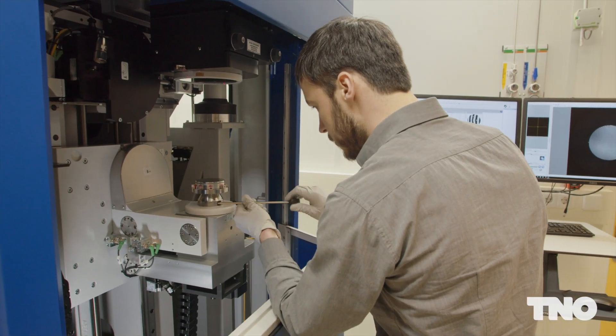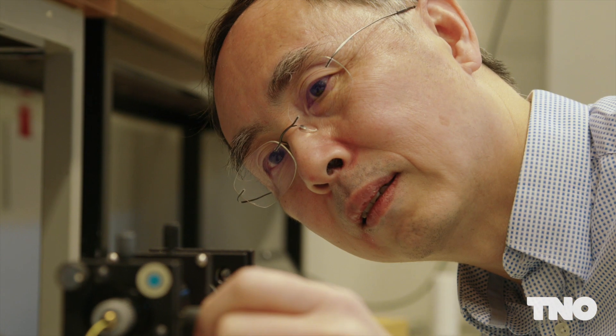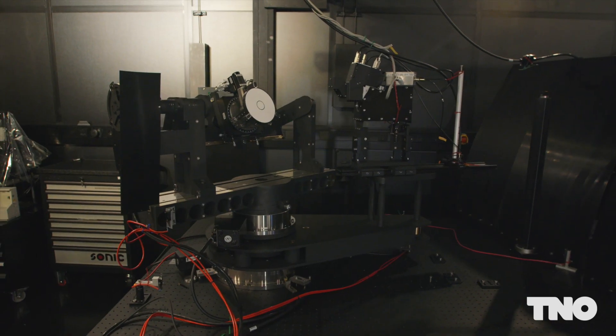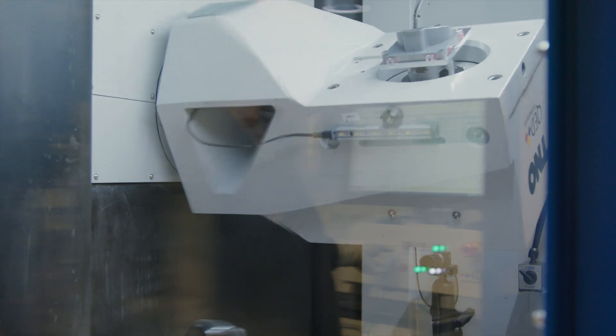TNO Optics offers the entire development cycle for the design, manufacture, integration, and testing of state-of-the-art optical systems and components for a diverse range of applications. Together with our industrial and academic partners, we will continue to push the frontiers of what can be achieved with optical instrumentation in order to address global societal challenges.